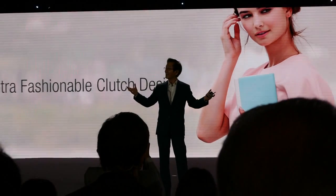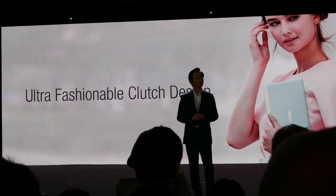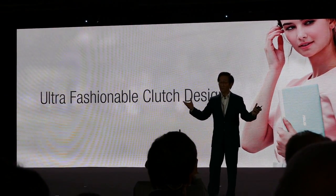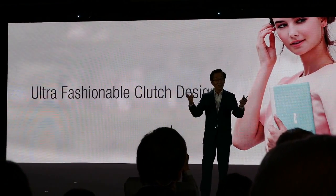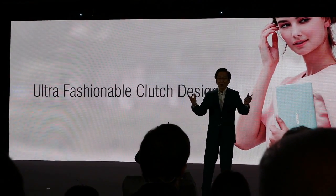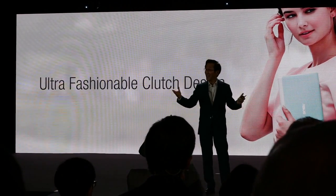Just like carrying a bag or a wallet that's both stylish and practical, a tablet can also serve as a loyal companion that holds all of your essentials in style.